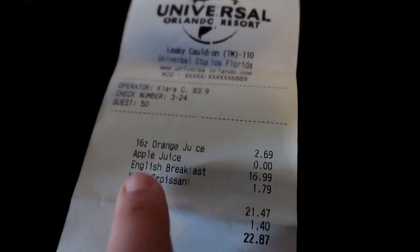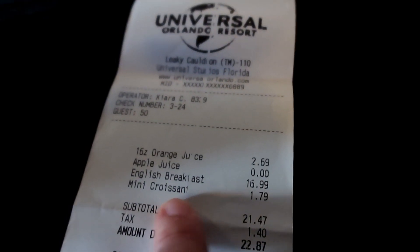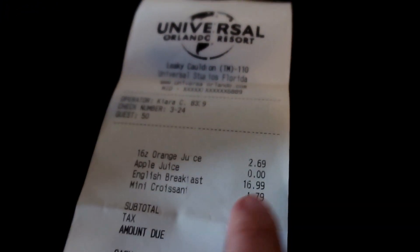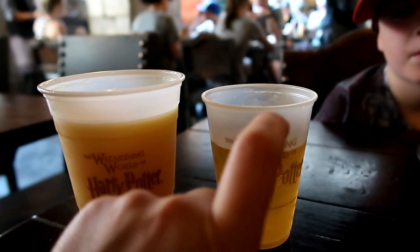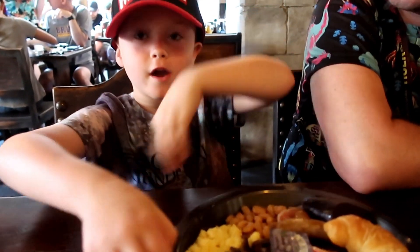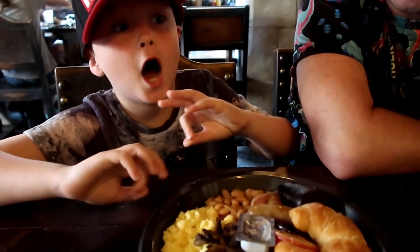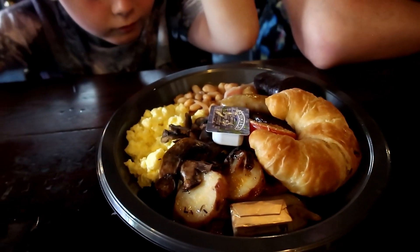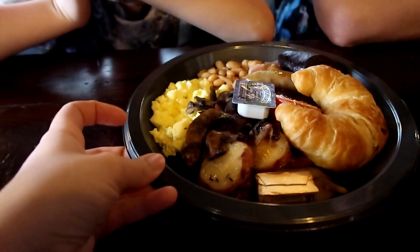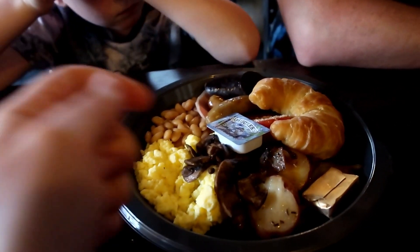Something not openly advertised on the menu is that you can order a croissant on its own. We ordered this just for me — £1.79 is such a good price for a breakfast item, especially in Harry Potter. You can see the size difference between the juice included with the breakfast and one you pay for separately. The breakfast that was brought over had egg, beans, black pudding, croissant, potatoes and mushrooms. It was a really good size, came out hot, and in the end Jim had to share it with Jimmy because there was so much food.